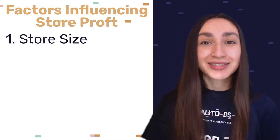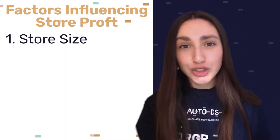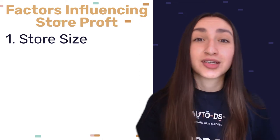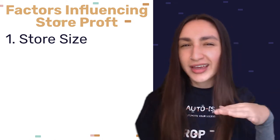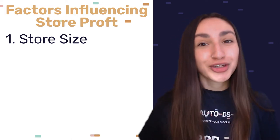Always remember that the amount of profit that you make is affected by various factors. The first factor is store size — how big is your store? Have you just launched your store? Are you in the process of growing your store halfway, somewhere in the middle? Or is your store evolved — do you have a huge customer base?